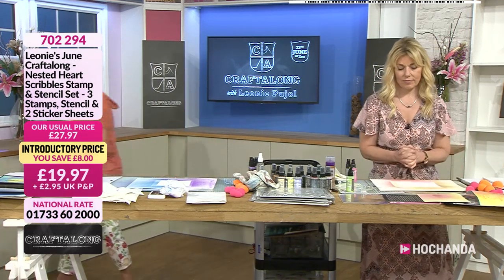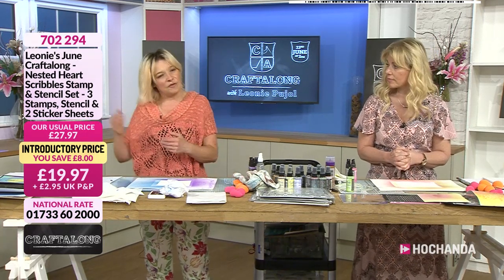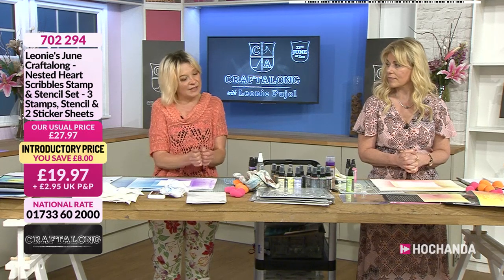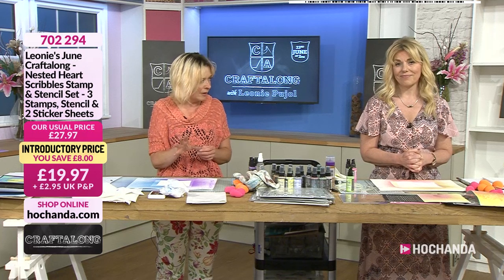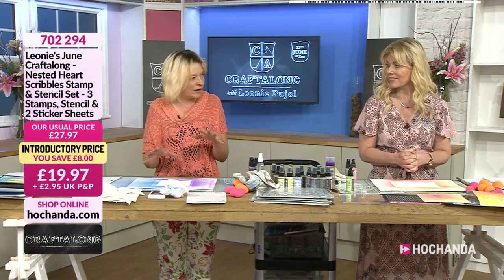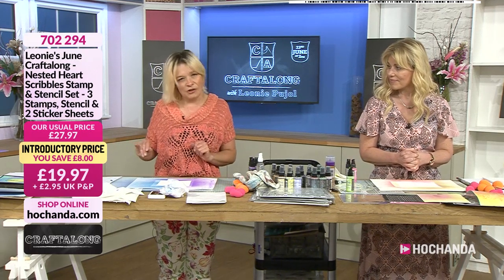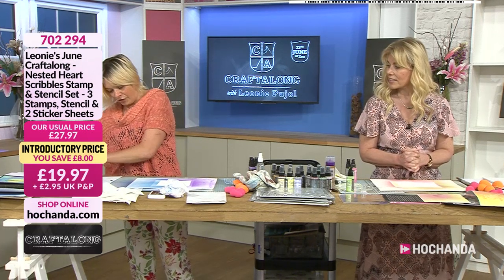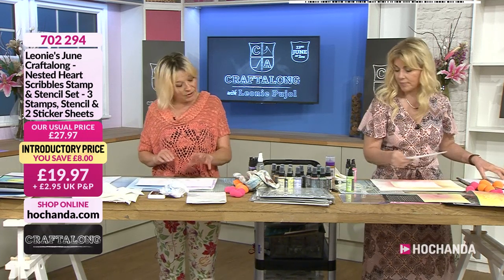We're not using a heat gun because it makes your distress inks react differently — when they oxidize, the white comes through. That's why they're so different from any other ink: because of that fabulous chalky finish. Sometimes you don't want it quite as white, so just allow it to dry naturally. Okay, let's get crafting!